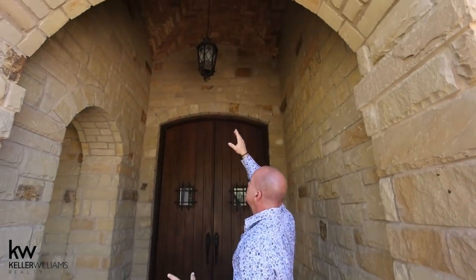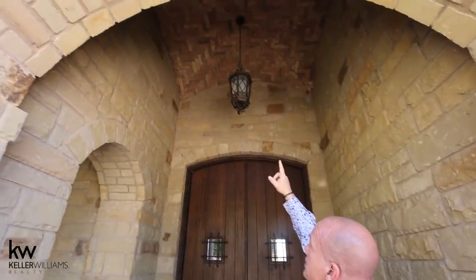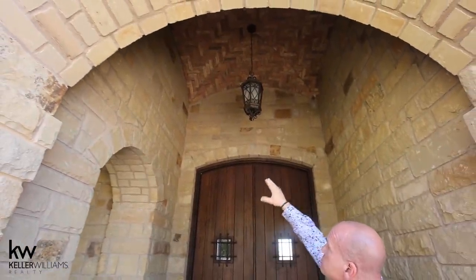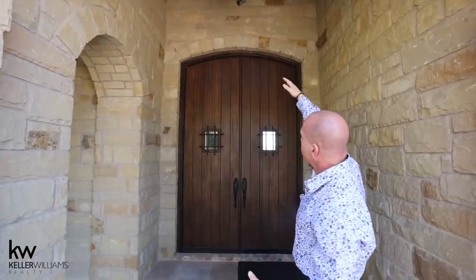Intersecting barrel vaults outside the front door. Look at that old Chicago brick that's mixed in with all of the stone. Beautiful arches. Massive wood front doors.